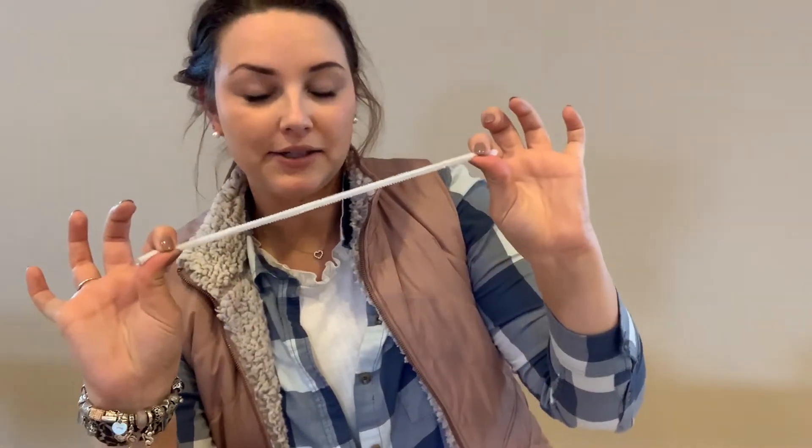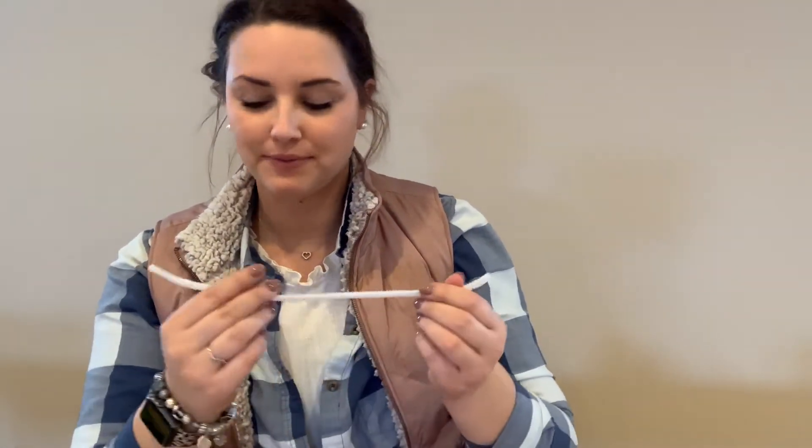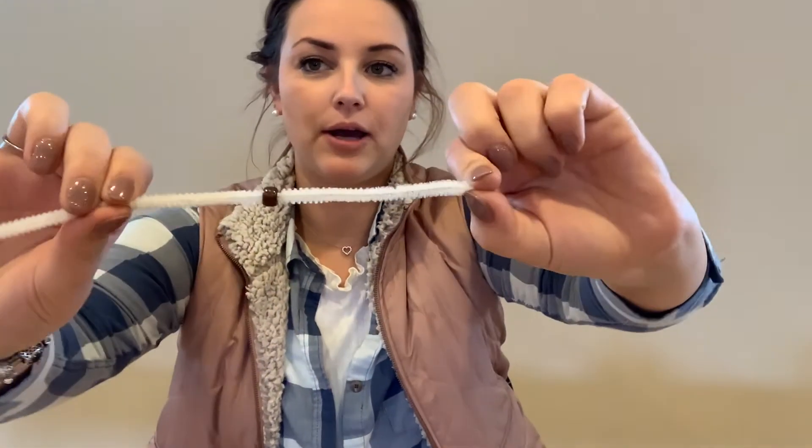For our activity, you're going to need a pipe cleaner and five different kinds of beads. To begin, we are going to take our pipe cleaner and think to ourselves: what does a seed need to grow? What do we put on first? To give you a hint, our first bead is brown. What does the brown bead represent? If you guessed soil, you are correct. Our seed needs soil to germinate, so we're going to put our brown bead on first.